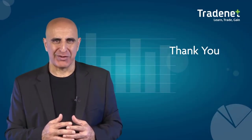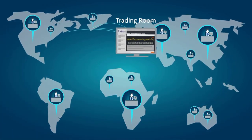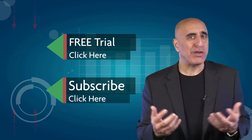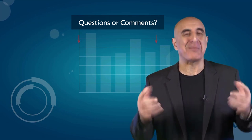We invite you to join the TradeNet trading room for a free 14-day trial. TradeNet has educated more than 30,000 professional traders worldwide since 2004, and its trading room is one of the world's leading trading communities. Click here to start your free trial. If you like this video, please subscribe to our YouTube channel where you can view many more stock trading videos. Questions or comments, please submit them below.